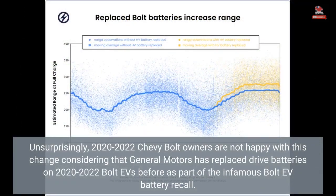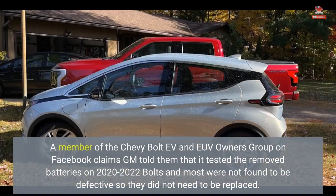Unsurprisingly, 2020-2022 Chevy Bolt owners are not happy with this change, considering that General Motors has replaced drive batteries on 2020-2022 Bolt EVs before as part of the infamous Bolt EV battery recall. A member of the Chevy Bolt EV and EUV owners group on Facebook claims GM told them that it tested the removed batteries on 2020-2022 Bolts and most were not found to be defective, so they did not need to be replaced.